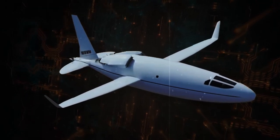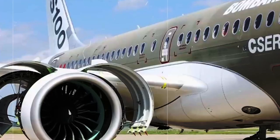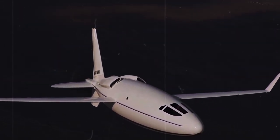Despite these challenges, the AutoCelera 500L persevered. It took to the skies and soared higher and faster than anyone could have imagined. With each successful test flight, the engineers gained more confidence in their creation, and soon the world began to take notice.